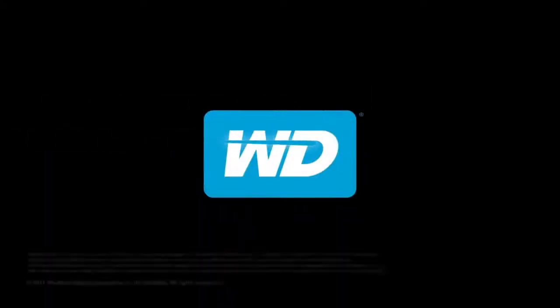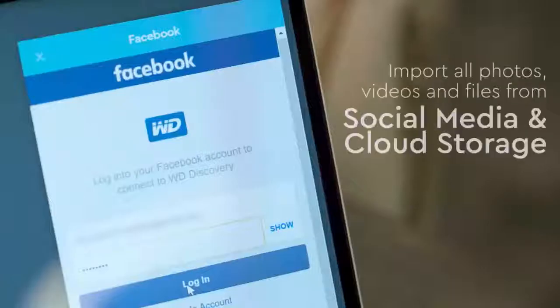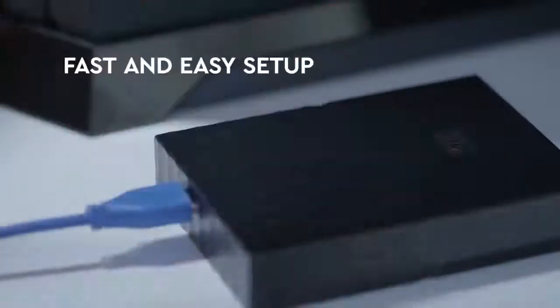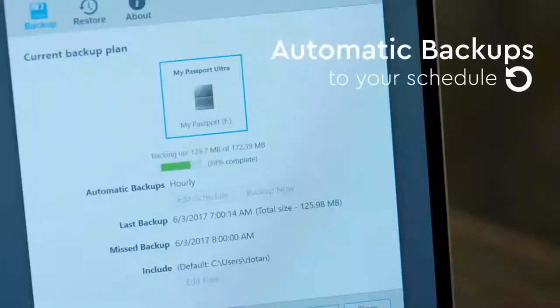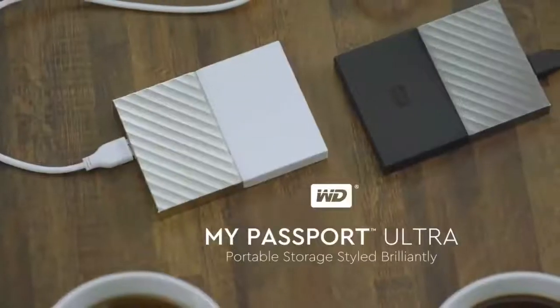Number 7: WD My Passport SSD. The My Passport drive is trusted, portable storage that gives you confidence and freedom. It is compatible with many leading operating systems including Windows 7, Windows 8.1, Windows 10, and more. Perfectly paired with Western Digital backup software and password protection, the My Passport drive helps keep your digital life's contents safe. It also accepts many input and output connections like USB ports and data cables.